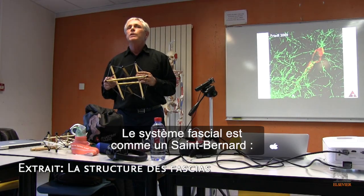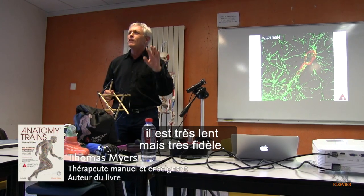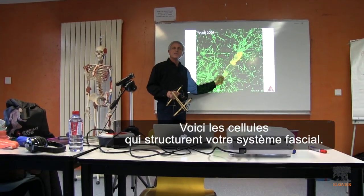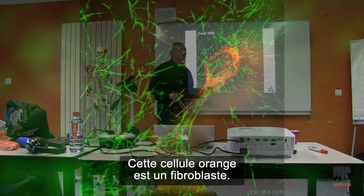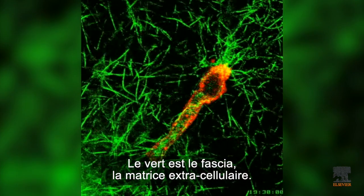The fascia system is a Saint Bernard dog — very slow but very faithful. This is the cell that makes your fascia system. This orange cell is a fibroblast. The green is the fascia, the extracellular matrix.